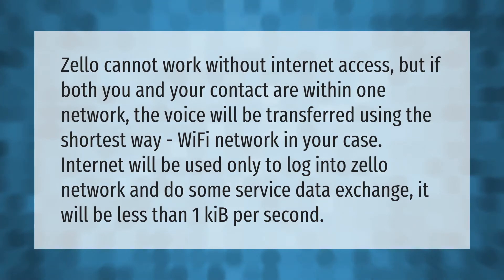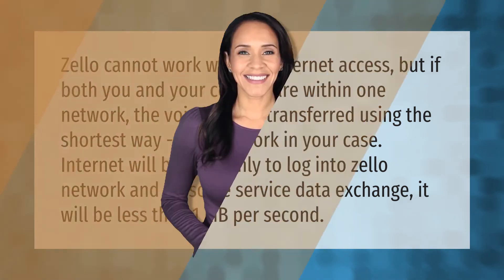Zello cannot work without internet access, but if both you and your contact are within one network, the voice will be transferred using the shortest way — the Wi-Fi network. In your case, internet will be used only to log into the Zello network and do some service data exchange. It will be less than one KiB per second. Thank you for watching — please subscribe and hit the bell notification.